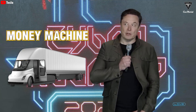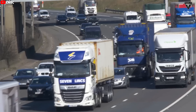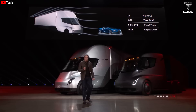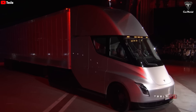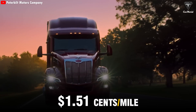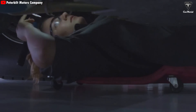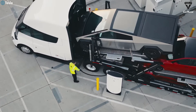Elon Musk has repeatedly emphasized that the Tesla Semi isn't just an electric truck — it's a money printing machine for the transportation industry. When you break down the economics, the Semi completely outperforms diesel trucks, helping businesses save big on operating costs. Back when Tesla unveiled the Semi in 2017, Musk stated that its operating cost was just 85 cents per mile, compared to an average $1.51 per mile for a diesel truck. Of course, energy and fuel prices have fluctuated since then, but one thing has remained constant: the Semi's insane energy efficiency.